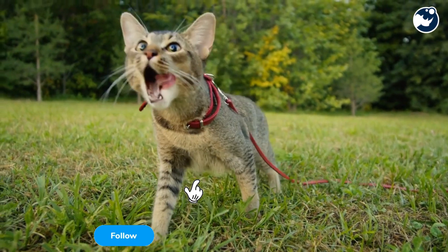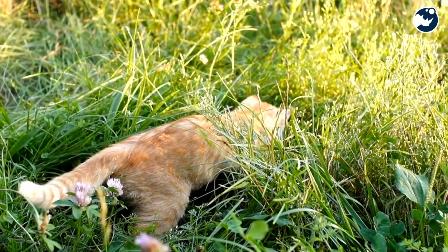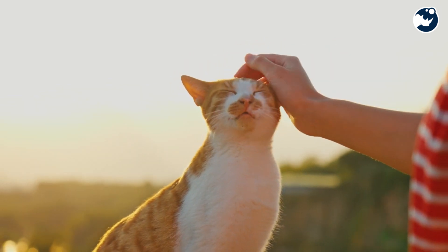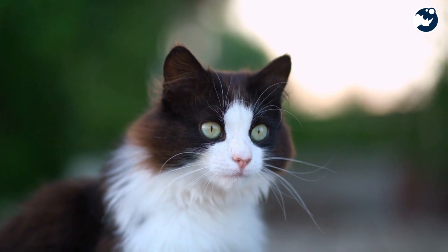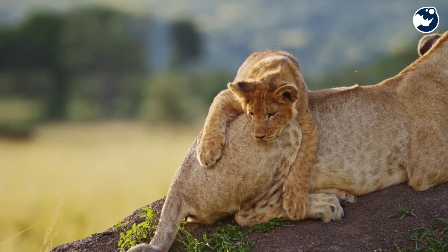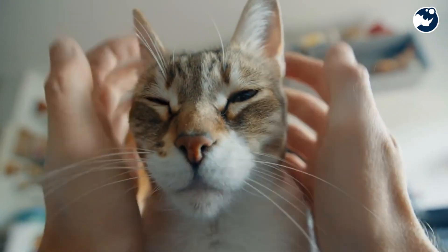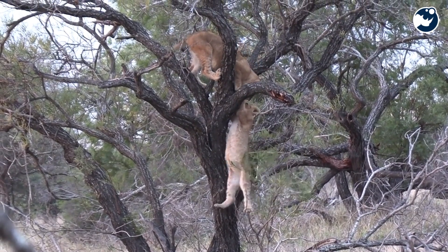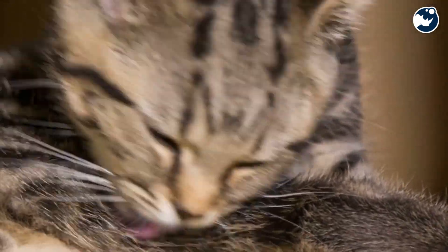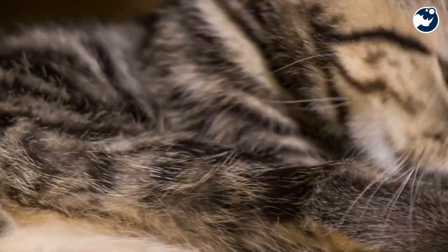So why do cats have this remarkable ability? The answer lies in evolution. Descended from tree-dwelling ancestors, cats developed the righting reflex as a survival mechanism. In the wild, a fall from a branch could mean life or death. Over millions of years, this reflex became hardwired into their DNA, ensuring that cats could recover from accidental tumbles and live to hunt another day.